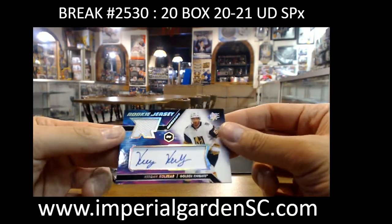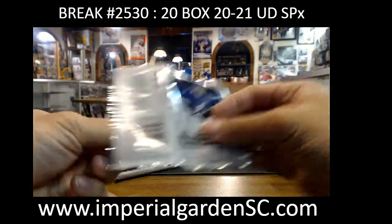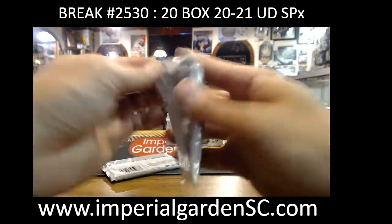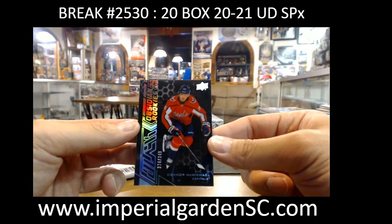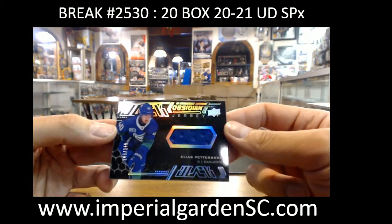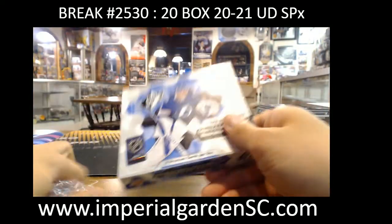Box 18 — SPX rookie jersey auto doubling up on Keegan Kolesar again, going to Jesse. SPX rookie jersey gold 56 of 99, Bowen Byram for the Avalanche. Obsidian rookie Connor McMichael 349 for the Caps. Obsidian jersey 145 out of 249 Elias Pettersson going to Darren.